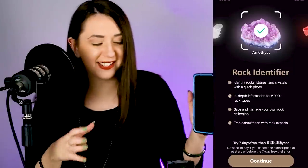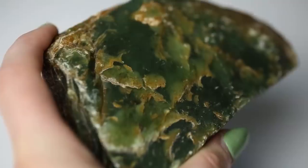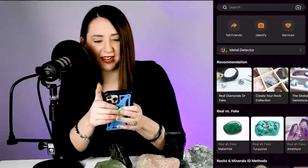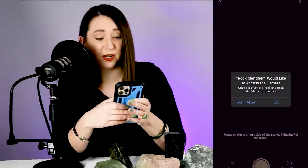I've downloaded the rock identifier app and I'm gonna scan these gemstones and see if they come up jade or not jade. We're gonna reveal what they actually are as we go through. I'm gonna hit identify — rock identifier would like to access the camera. Got a whole bunch of rocks here. We're gonna start with this one; I feel like I have pretty good lighting in here.